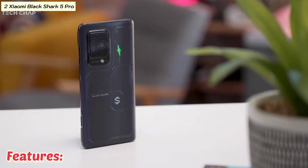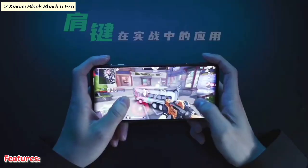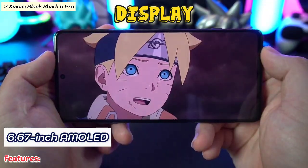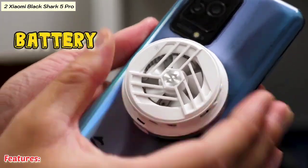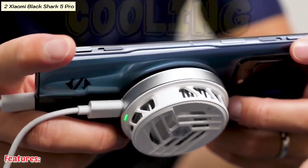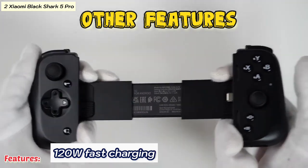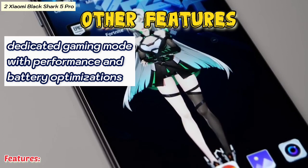Here are some highlights of its features: processor Snapdragon 8 Gen 2, RAM up to 16 gigabytes, display 6.67-inch AMOLED 144Hz refresh rate, battery 4650mAh, cooling with a built-in fan. Other features include magnetic pop-up triggers, 120W fast charging, and a dedicated gaming mode with performance and battery optimizations.